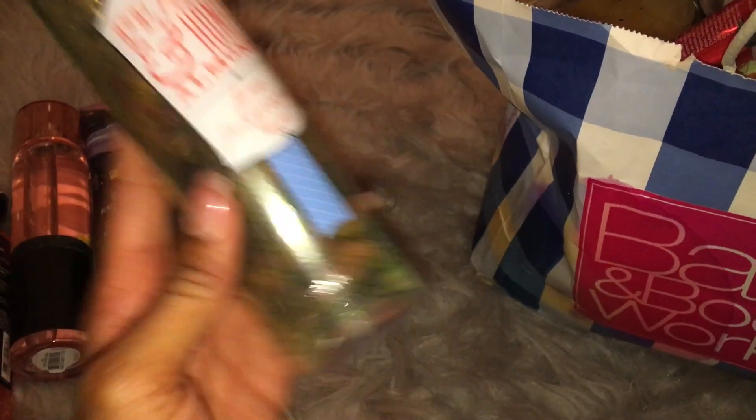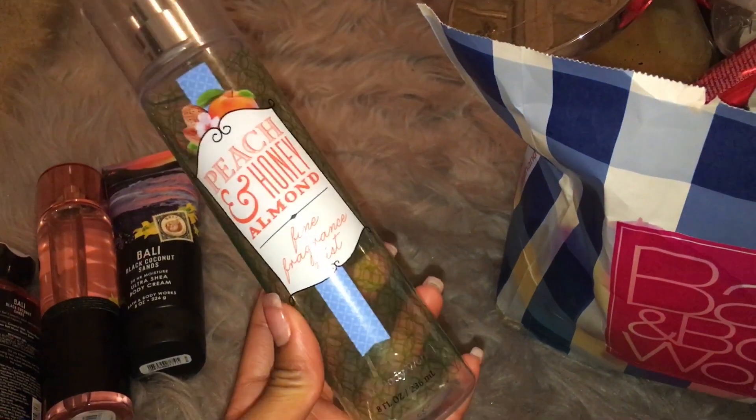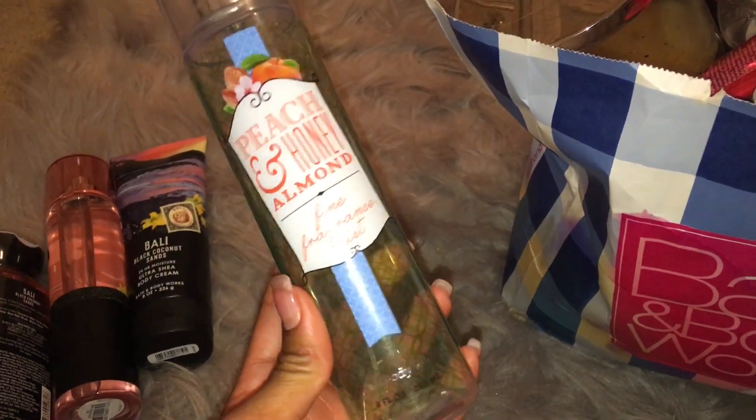And I actually haven't purchased anything from Bath & Body Works — other than this little haul right here — since the summer semi-annual sale last year. So yeah, I haven't been there in a while.